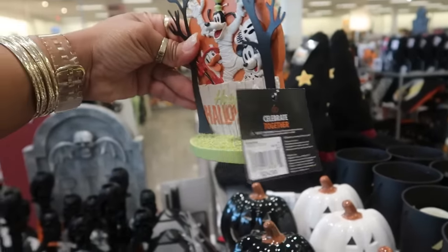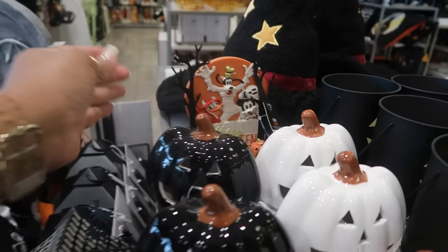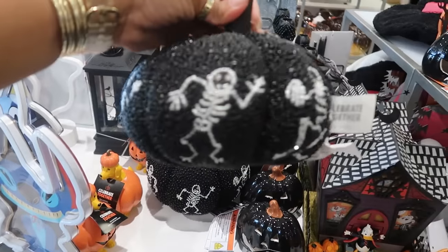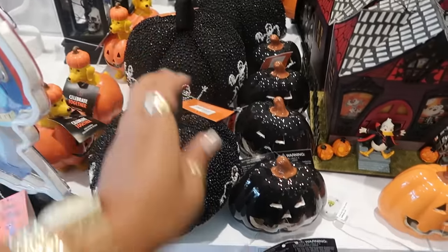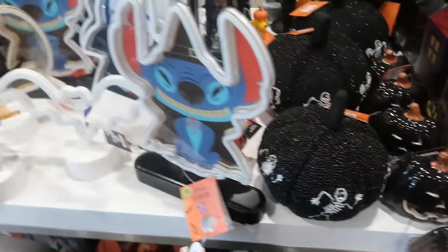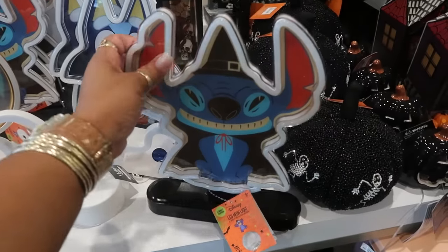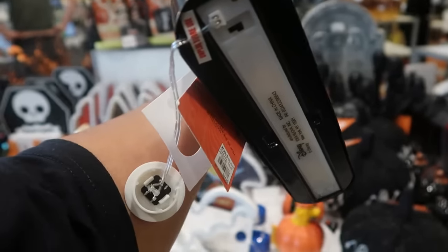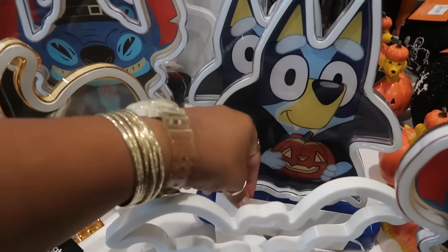This one is $25, a little table decor. You got a beaded pillow with the skeletons for $20, and all kinds of little pumpkins right here. Stitch — look at that! He is $25. There's also Bluey right there.